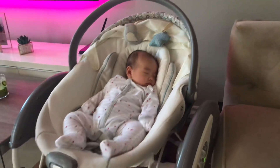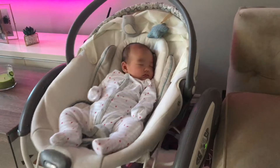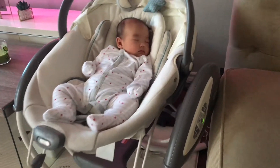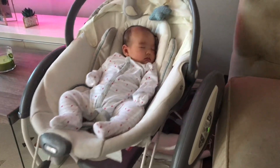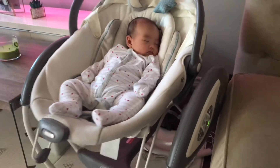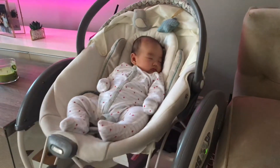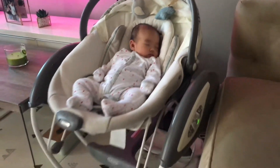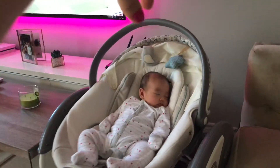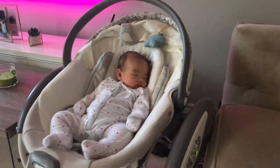My next must-have item is the Graco Glider swing chair. Three reasons why I like it: one, she loves it — she's super comfy in it. Two, it's automatic, and that's always good. I do have the rock and play where you have to rock it yourself, and I don't have time for that. Three, and this is probably my favorite part — the seat can come off. I just lift the handle and bring her with me wherever I go.